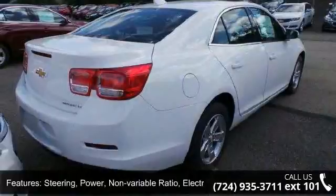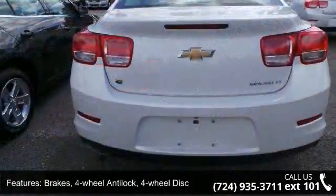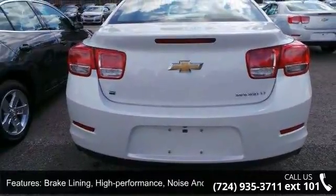Noise and dust performance with FNC rotors, wheel spare not desired, and headlamps halogen composite with automatic exterior lamp control.